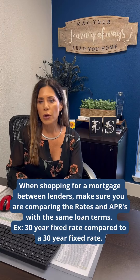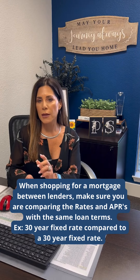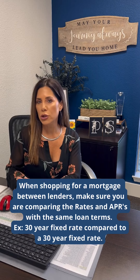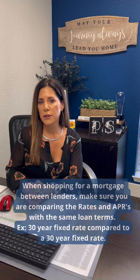When shopping for a mortgage between lenders, make sure you're comparing the rates and the APRs with the same loan terms — so a 30-year fixed rate compared to a 30-year fixed rate.